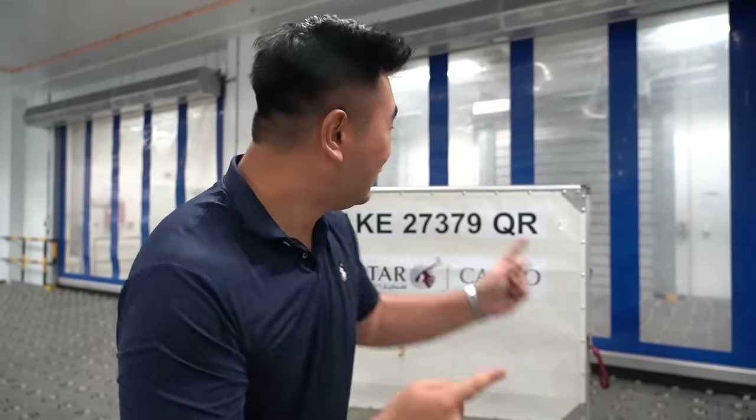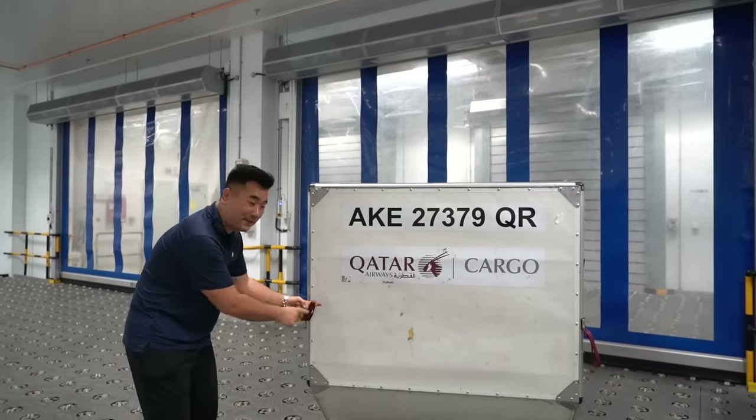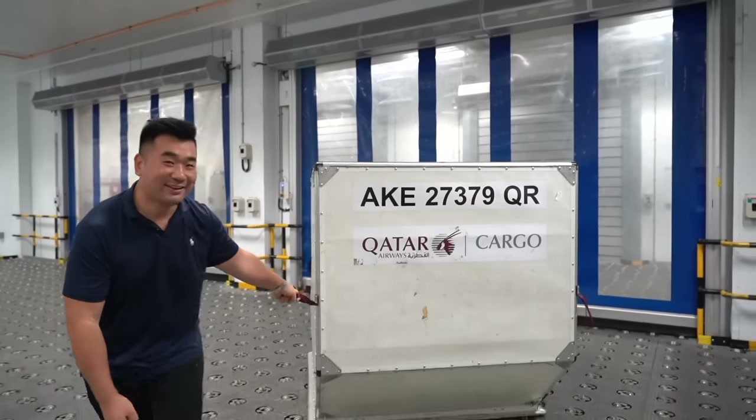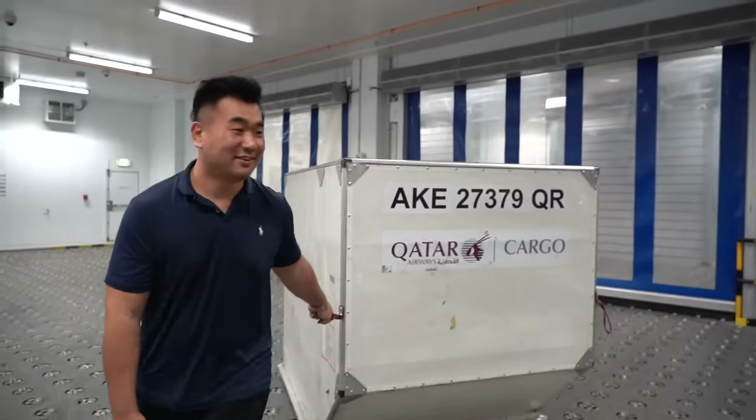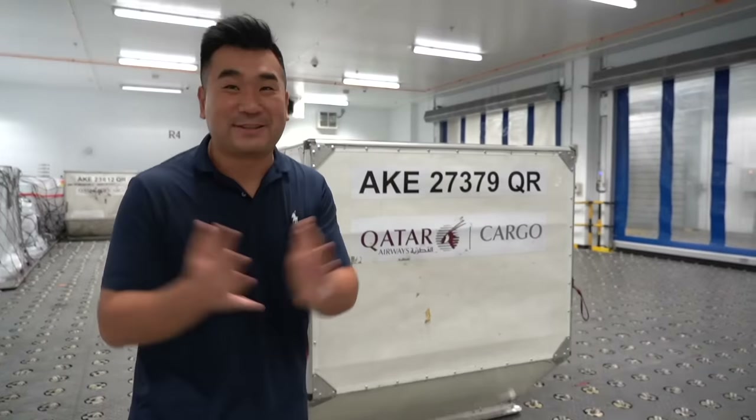I have super power — I'm going to use one finger to pull the container forward. Watch it — one finger. That was the super power I have after the 747 flight. Honestly though, it is an empty container. Thank you so much for watching.